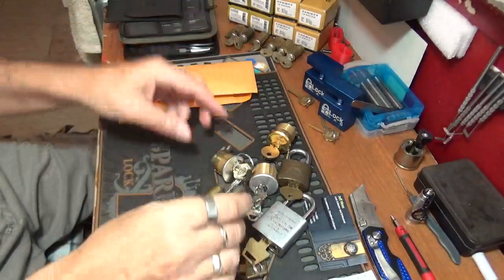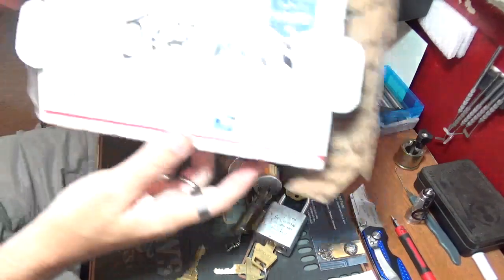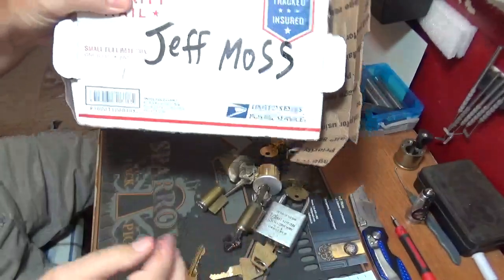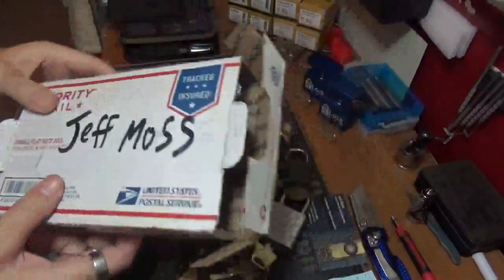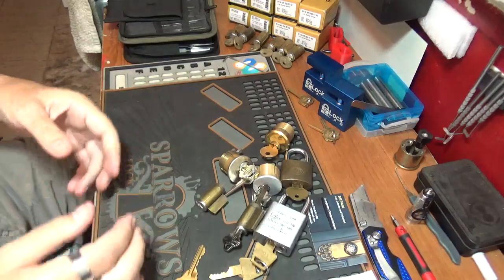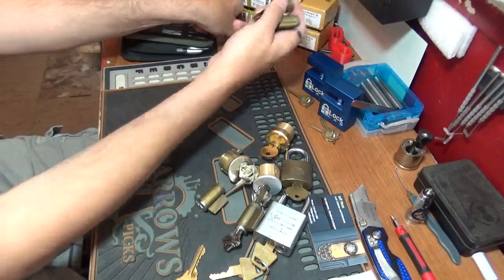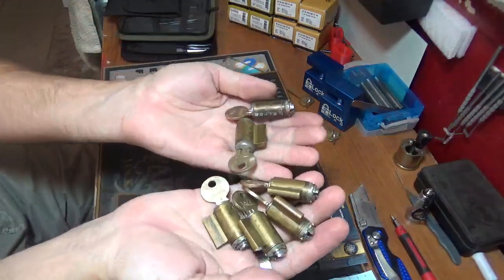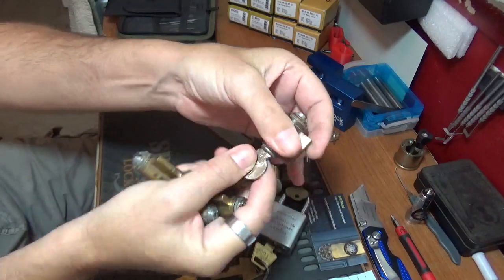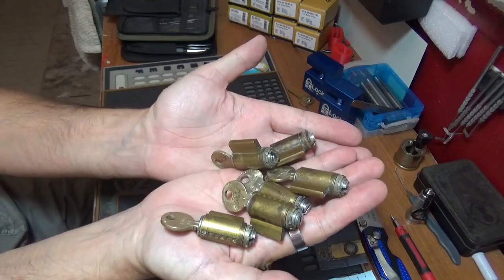Again guys, that was from Mr. Jeff Moss — thank you so much man, that's gonna keep me busy for a while, I guarantee you. Also, I wanted to share something: I scored off eBay recently a six-pack of working, all-keyed, six-pin Yales for freaking ten bucks! Is that cool or what? Ten bucks for a six-pack of them, all working with keys.